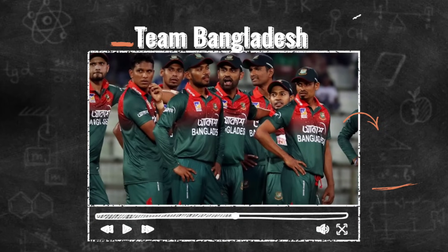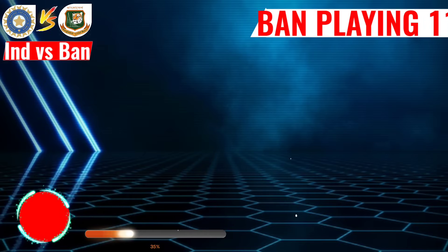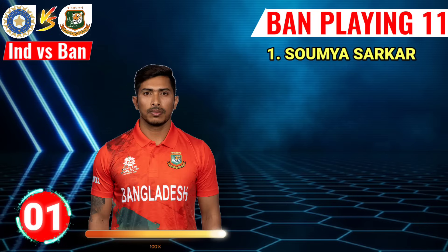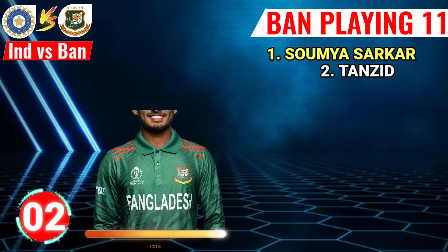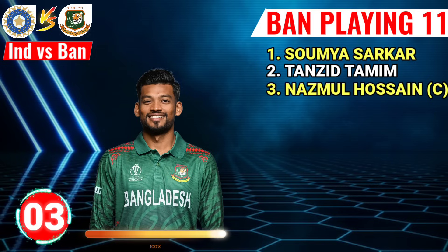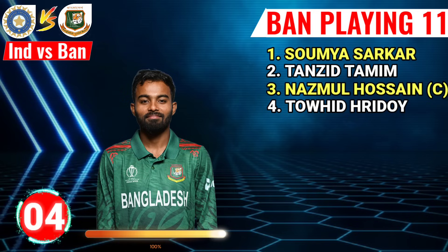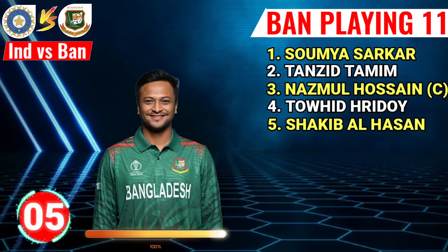Team Bangladesh final playing 11. No.1 Somiya Sarkar, left-arm batsman. No.2 Tanjid Tamim, left-arm batsman. No.3 Nojmu Lushan, right-hand batsman and captain. No.4 Tohi Dhar, right-hand batsman. No.5 Sakiba Lashan, left-arm all-rounder.